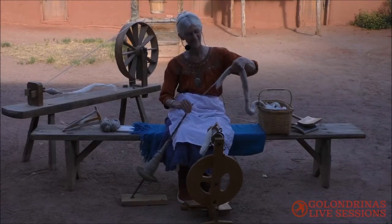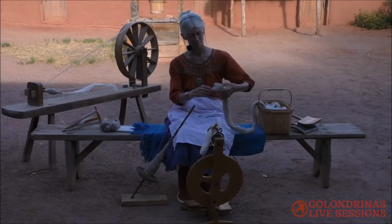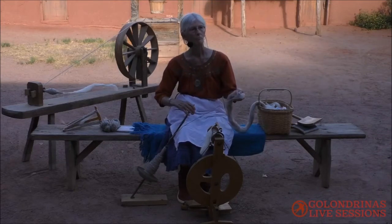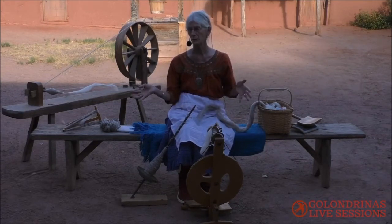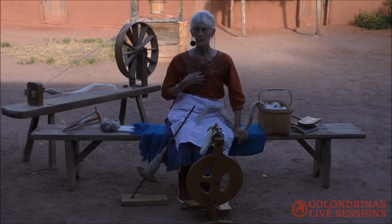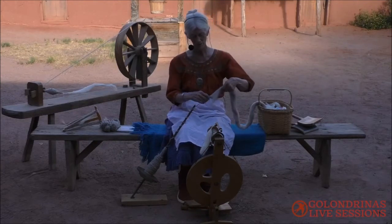Is this something you personally do all year round, and historically was it something done seasonally — like waiting for batches of wool to come in? The wool would be shorn in the spring, then washed and carded. Depending on how many sheep you had, spinning probably went on all year. Personally, I spin all the time at home and I do weaving also. So it is a year-round process.